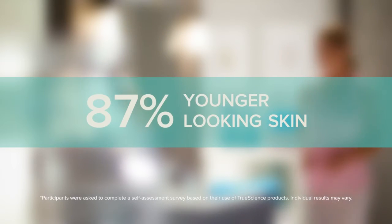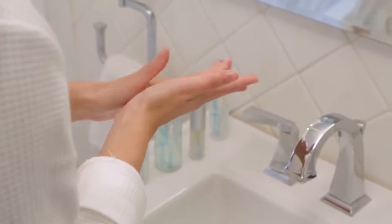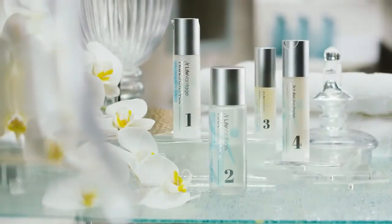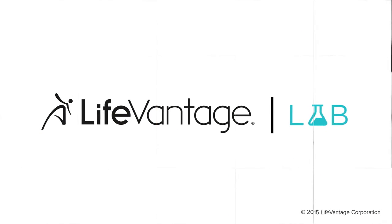Your skin is one of the first things that people notice about you, so if you have great skin, it's like putting your best foot forward. TrueScience Anti-Aging Cream reduces the appearance of fine lines and wrinkles, decreases the appearance of blotchiness, addresses visible loss of firmness and elasticity, deeply moisturizes, boosts overall radiance and glow, and helps smooth and re-energize your skin. Thank you for joining us today for the final episode in our TrueScience series. Be sure to look for more product science on the next LifeVantage Lab.